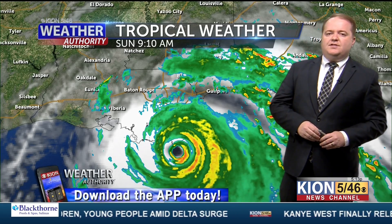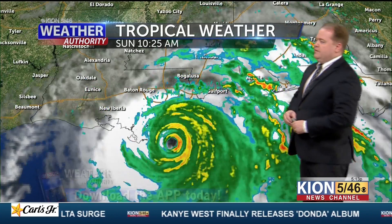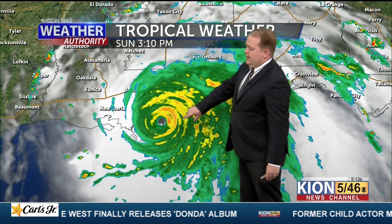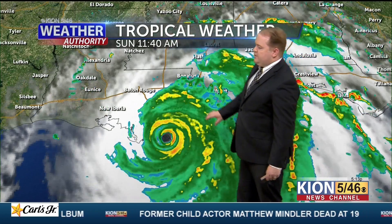Category 4 hurricane, sustained winds up over 150 miles per hour, making landfall today in the bayous of the Louisiana-Mississippi Delta area. Now starting to see the eye fill in a little bit, but it is still there, still packing a punch.